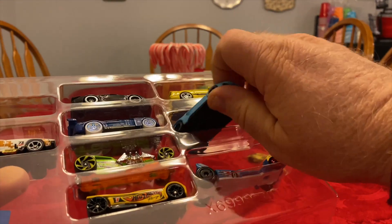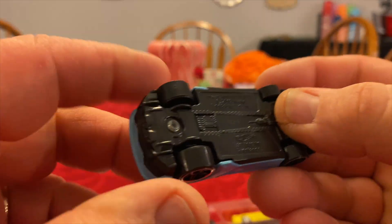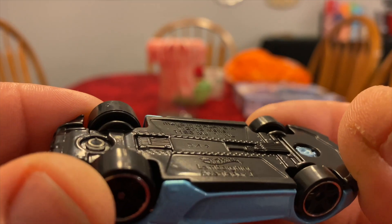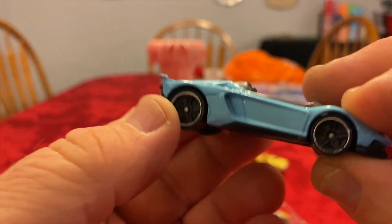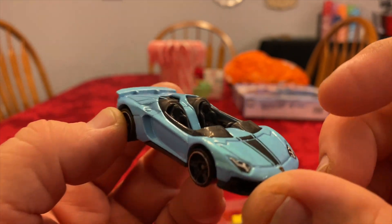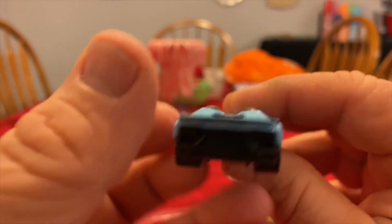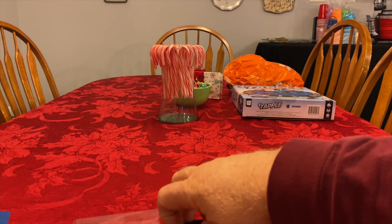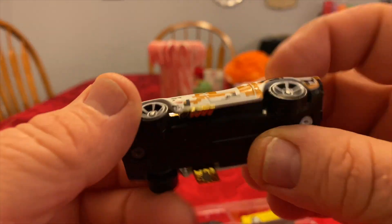Let's grab this one — it kind of looked interesting. It is a Lamborghini. Let's save that exclusive one for the last.